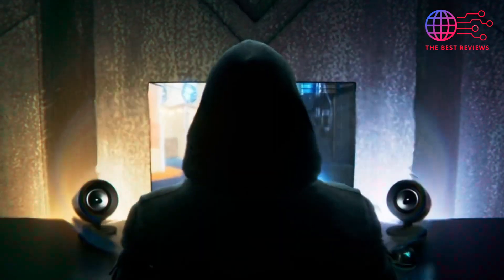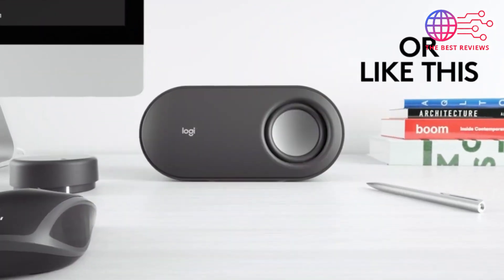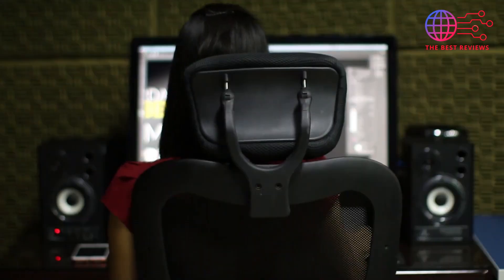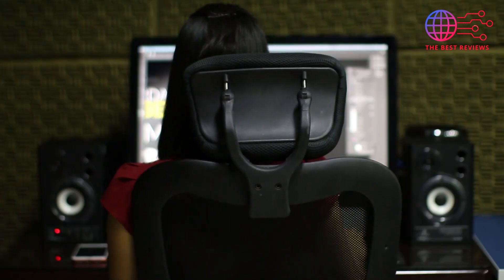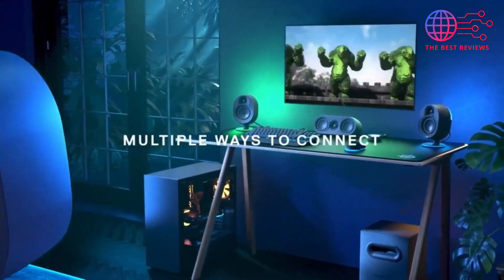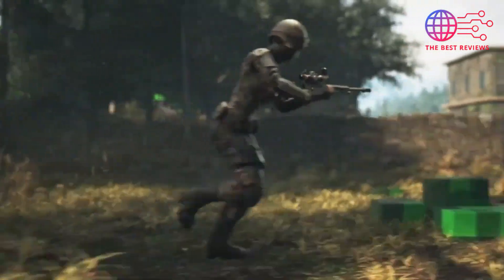The best PC speakers can transform your audio experience — imagine crystal clear highs, deep bass, and immersive surround sound that brings your games, movies, and music to life. The best PC speakers offer features like robust subwoofers, customizable RGB lighting, versatile connectivity options including Bluetooth and USB. Are you ready to elevate your audio game with powerful 2.1 systems or surround sound setups? It's time to say goodbye to mediocre sound and hello to an all-encompassing audio adventure.